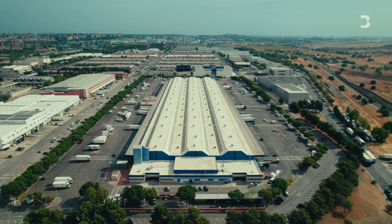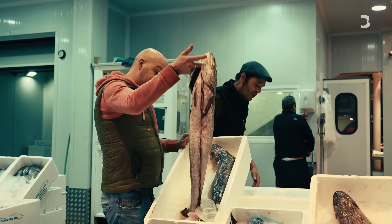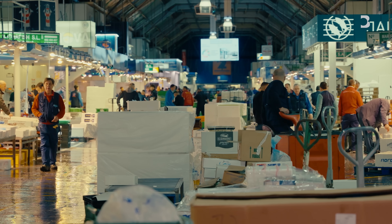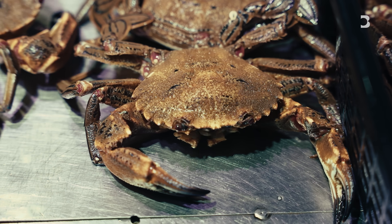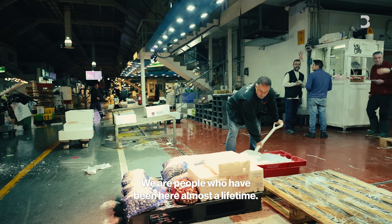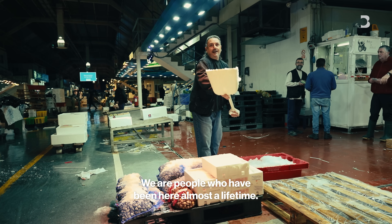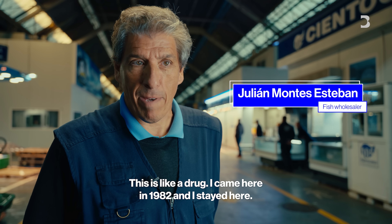Madrid is notoriously hot in the summer. That's a problem for Merca Madrid, the world's second biggest fish market. It has the mammoth task of keeping thousands of workers and fish cool under its massive roof. The environment is fantastic — we are people who have lived here almost a whole life. This is like a drug. I came here in '82 and I stayed here.